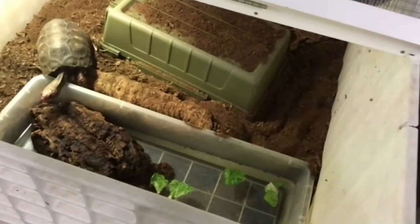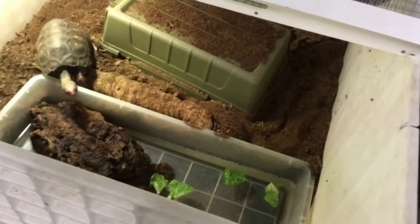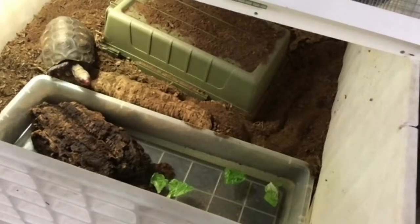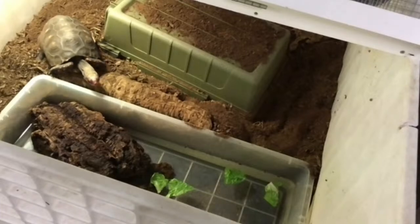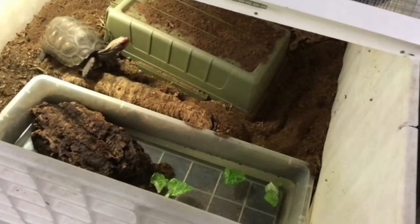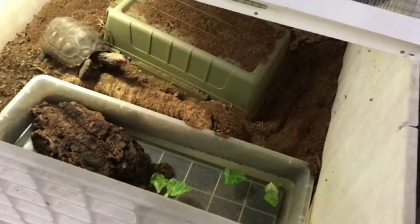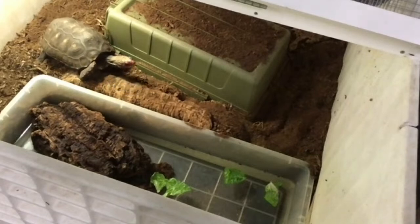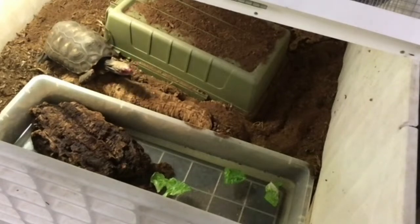Where are red-footed tortoises from, and where did we get ours at the museum? These guys originate from northern South America. They like to live in a variety of habitats — they actually have a very wide range in South America because they can do well in savannah, woodland, and grassland habitats. Because they can thrive in such a variety of habitats, they're pretty generalist and have a really wide range.